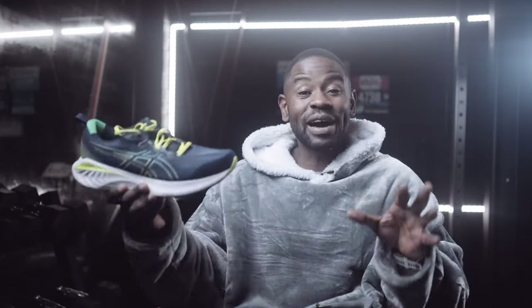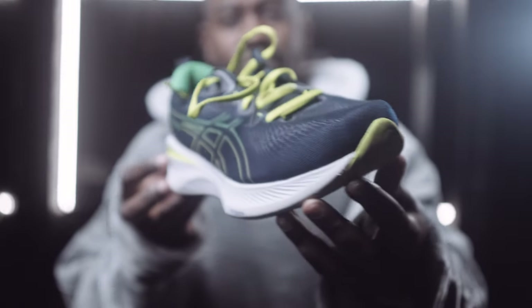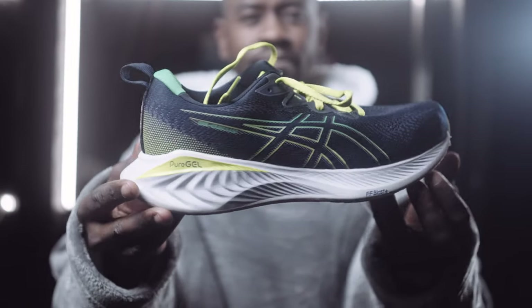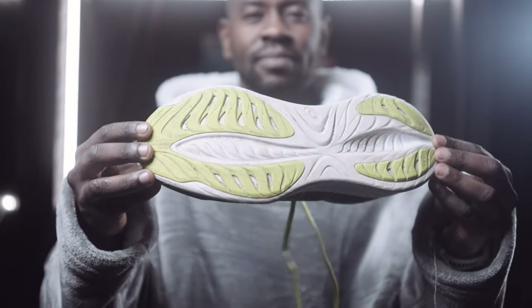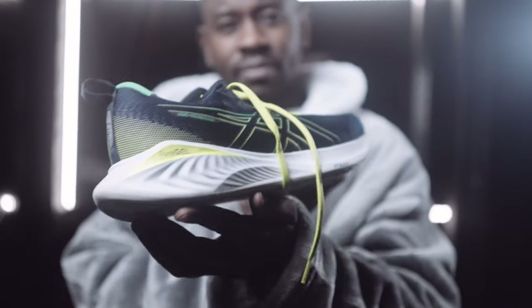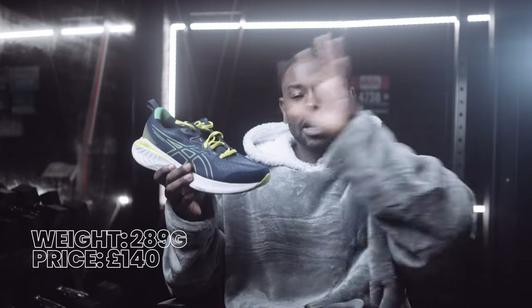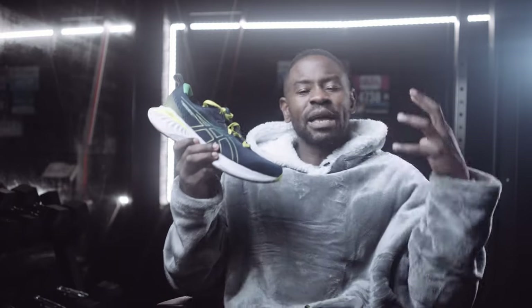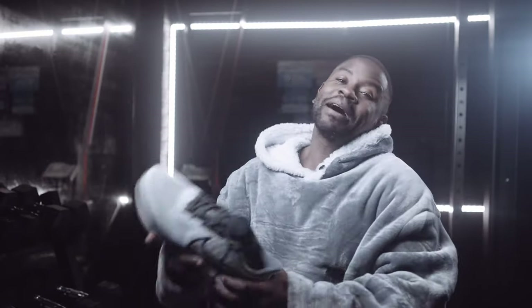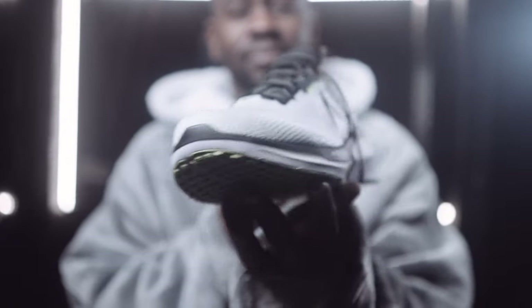Number two is the Cumulus 25 from Asics — a great shoe. Its bigger brother the Gel Nimbus 25 is in a different category. I find myself reaching for the Cumulus 25 for just getting out the door. The Gel Nimbus 25 offers more comfort, but the Cumulus 25 offers better energy return and better price-to-performance.